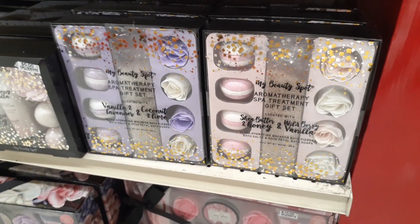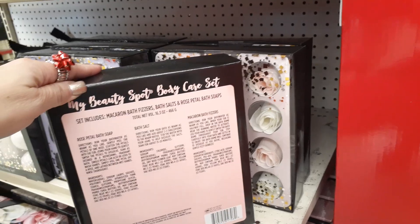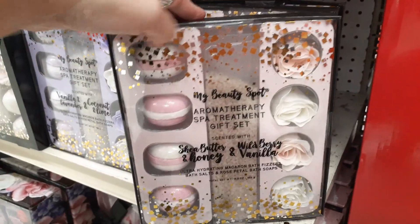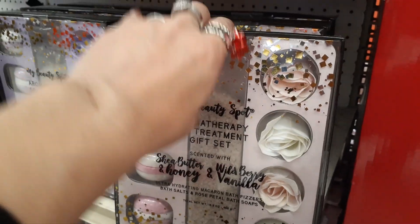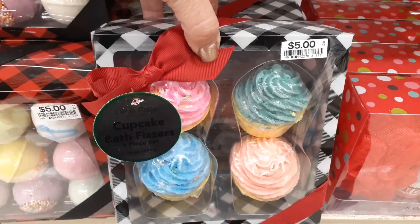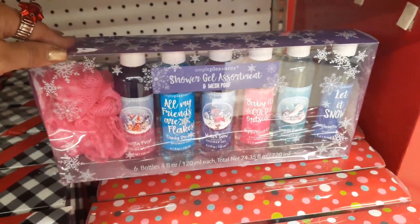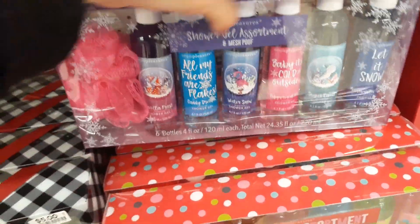They also have these gift sets here — macaroons. You get rose petal bath soap, bath salts, macaroons, bath fizzers — super cute. And you also get them in roses — that is awesome. Really, really cute. And I'm sorry that they're not putting the prices on these. The cupcake bath fizzers are $5 — digging the packaging. This stuff is great to donate, honestly. I just don't know how much it is.